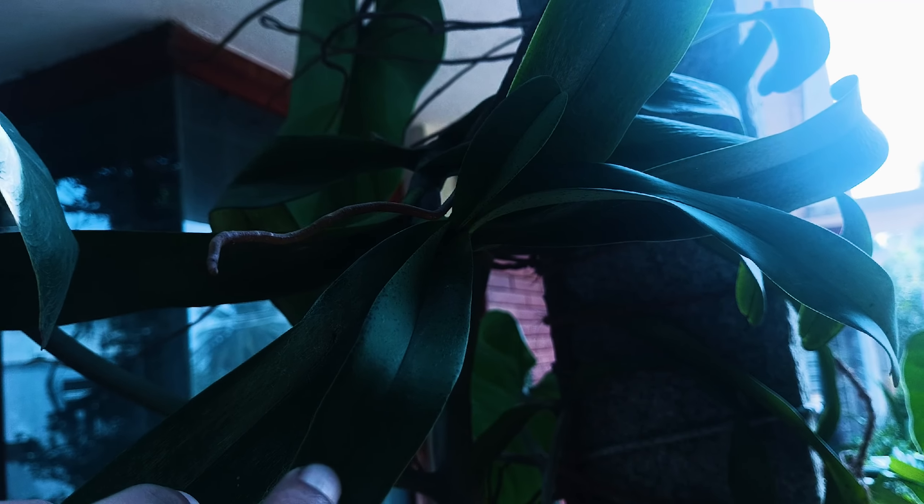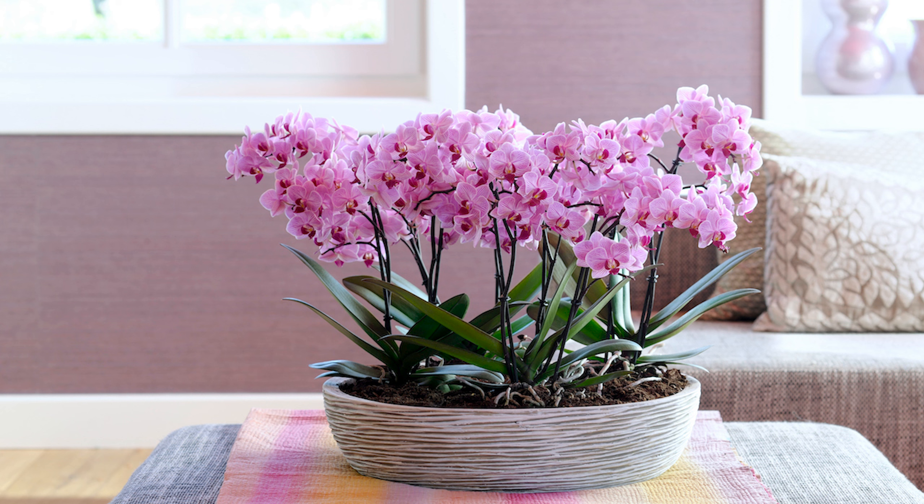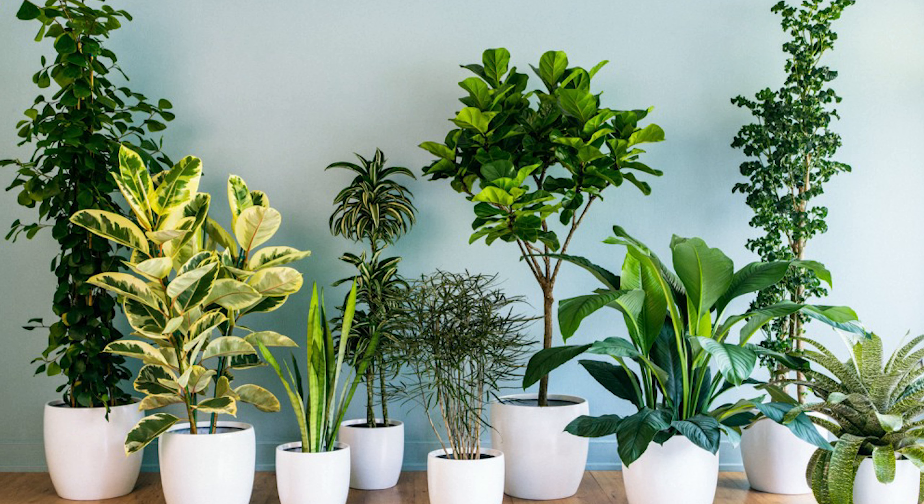And there you have it — that is the list of plants that will improve your air quality, absorb moisture, and help you reduce mildew or mold spores in the air. Hope you liked the video! Leave a like if you enjoyed it, subscribe if you're new, and let me know if you ever buy one of these plants. See you all in the next video — till then, stay loyal to the soil!